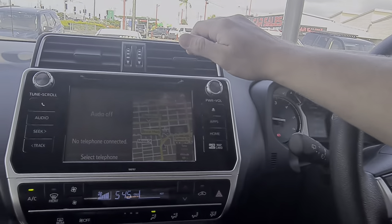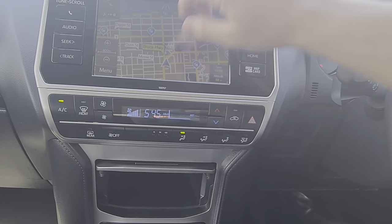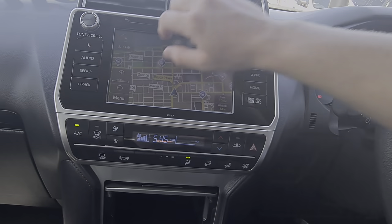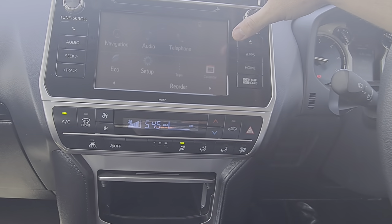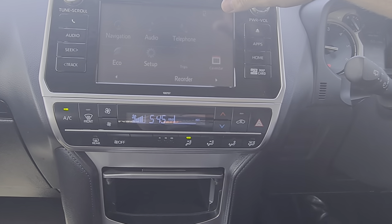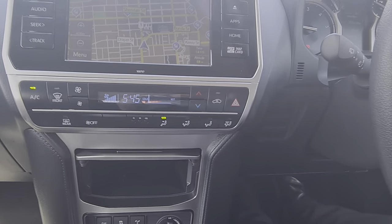Everything up here is obviously touchscreen — a nice huge display on these. Sat nav you can just literally open straight up right into it. Go back to your audio — you've got AM, FM, Bluetooth, the whole works there for you too. Jump into the apps and that's everything else — your Bluetooth, you can get into your contacts, go back to navigation — the whole works all from this screen.